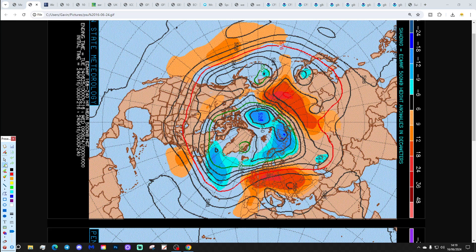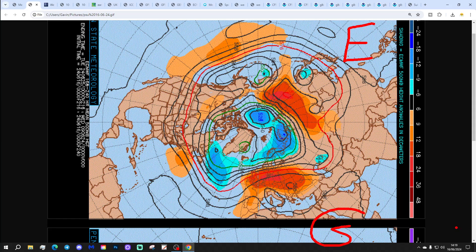We've got the ECMWF on the top and the GFS down here on the bottom. So, 500 millibars, 18,000 feet, is an area in the atmosphere where high pressure and low pressure are being moved around by the jet stream running above.